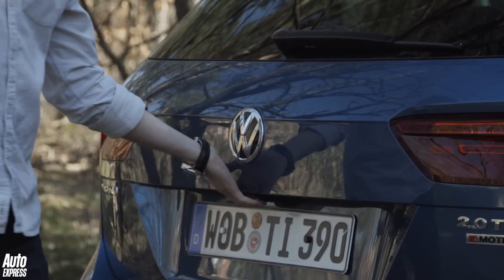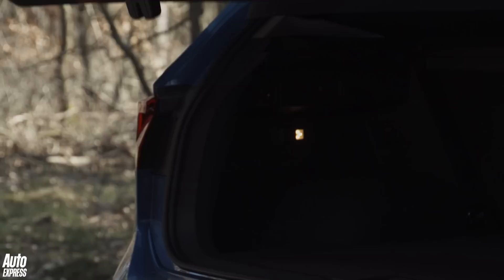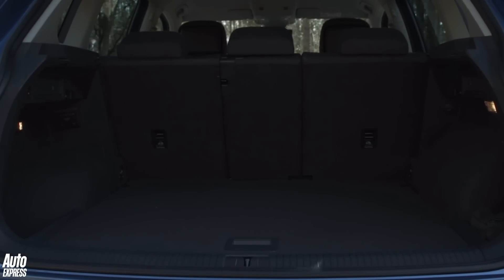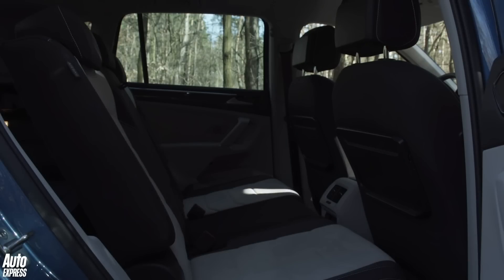As for the boot, the Tiguan beats the Nissan Qashqai and Mazda CX-5 when it comes to carrying capacity. Space has increased by 50 litres to 520 litres, and you can slide the rear seats forward slightly if you need more room.